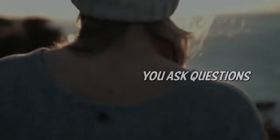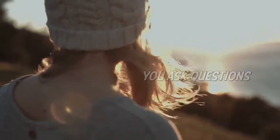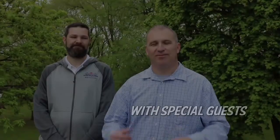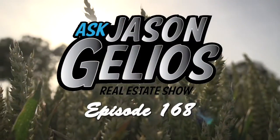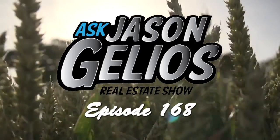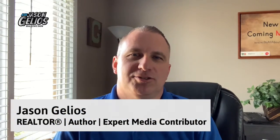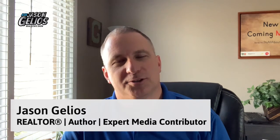Hello Spring 2021! I'm going to share with you six home maintenance tips that homeowners should be doing ASAP. Welcome everyone to this episode of the Ask Jason Jellius Show. I'm Jason Jellius, Michigan Realtor. Really appreciate you guys tuning in to this episode.